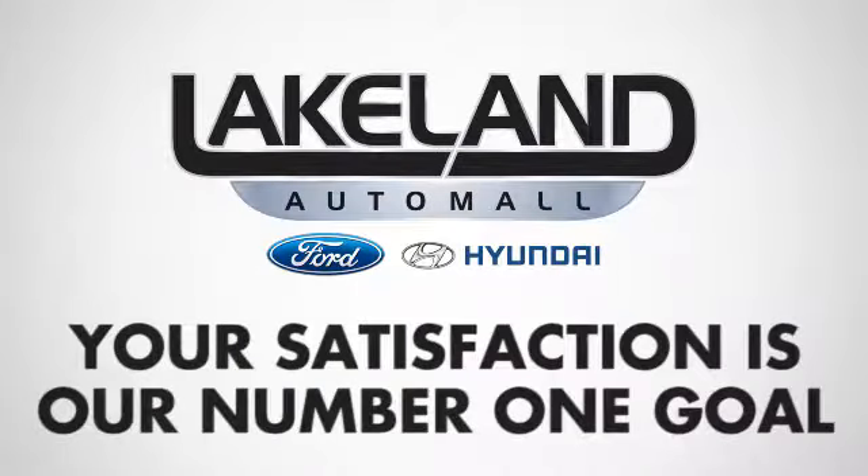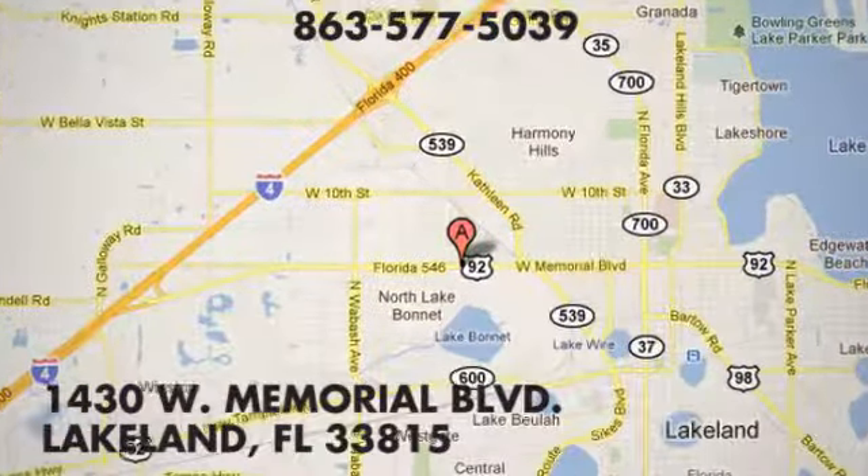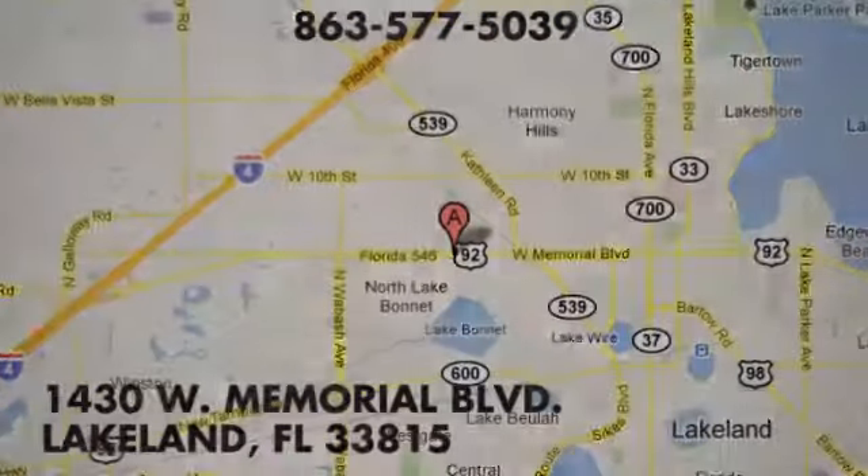At Lakeland Auto Mall, your complete satisfaction is our number one goal. We are conveniently located at 1430 West Memorial Blvd. in Lakeland, Florida.